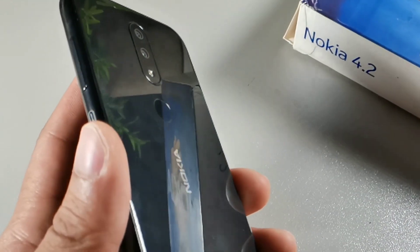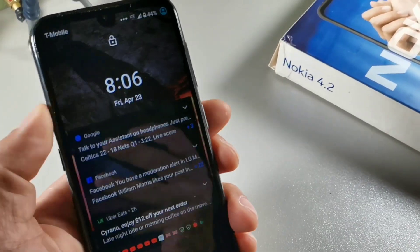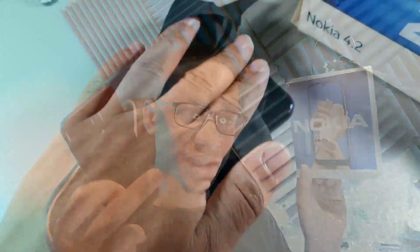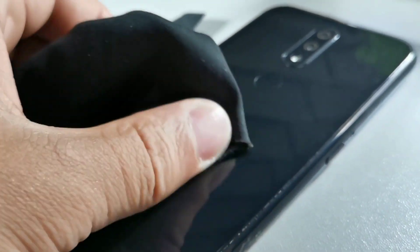HMD Global produced this phone and kind of revived the Nokia brand. This device has Android One — it's like the first promise that Google made when they released updates under the Android One program. You're getting all the promises they made, and so far they were able to live by and keep them. This thing does have Android 11 now.